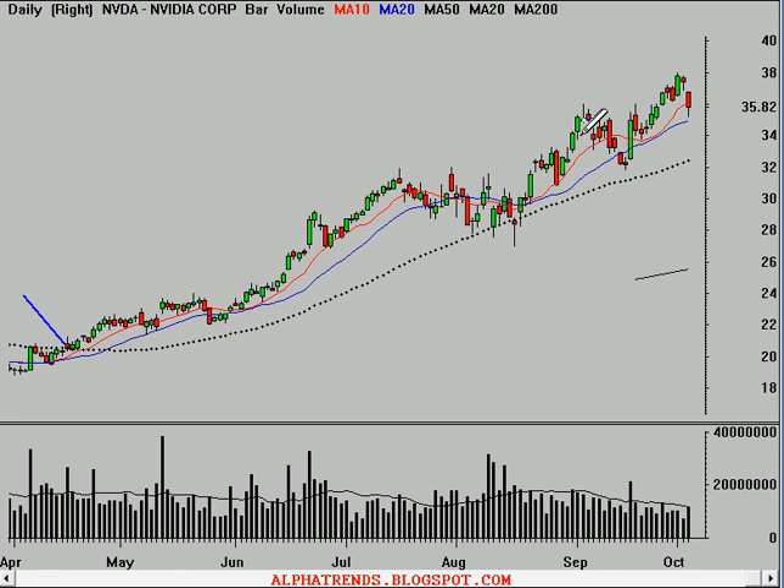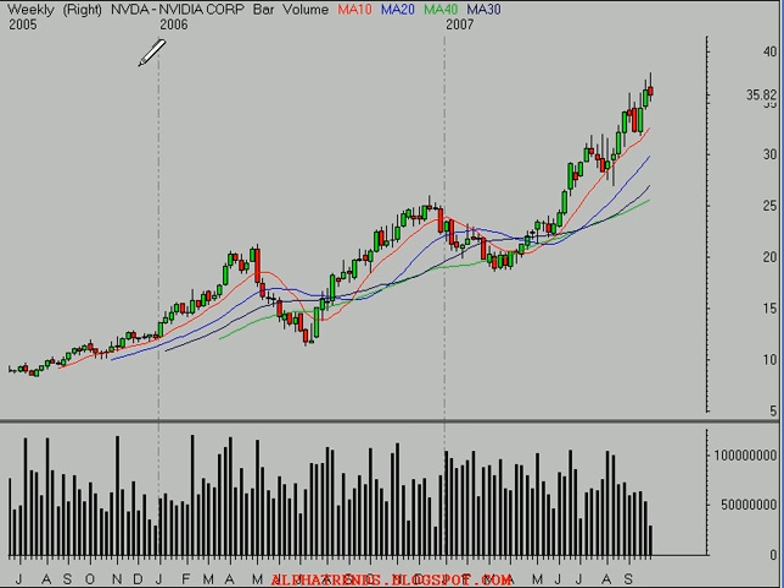Now, last time it gapped, it did recover after about another week and a half of selling off. So you don't want to buy into this type of weakness. Instead, you want to wait for the market to show signs of stability and then buy it as it starts to show signs of strength once again. If we look at a weekly time frame, you can see that this $25 level had been breached when it came back above that 50-day moving average right here, and it's been in a very nice uptrend since then.